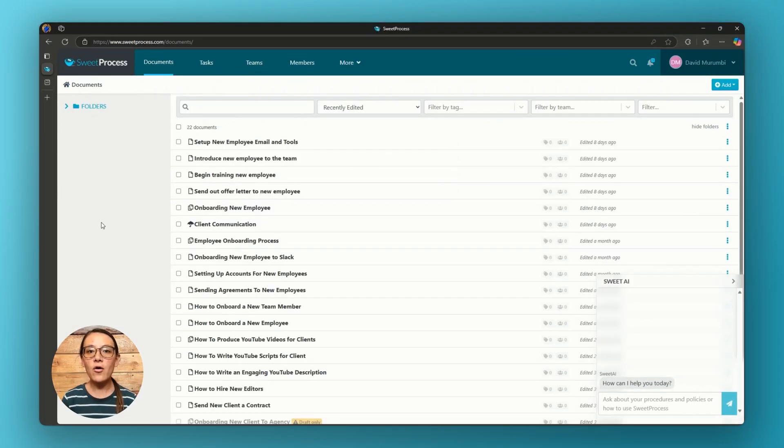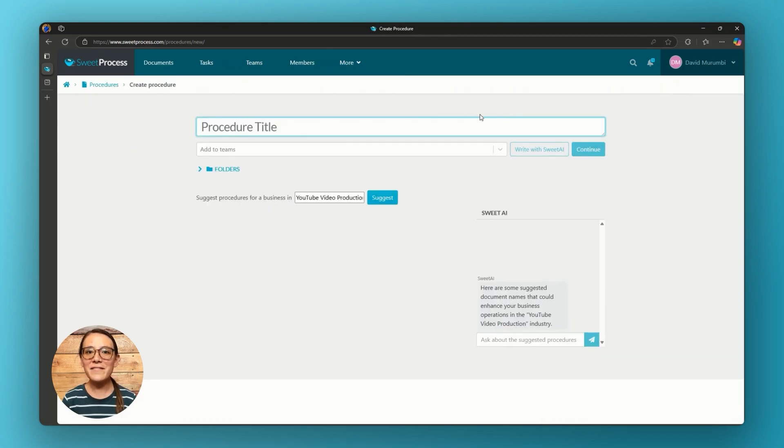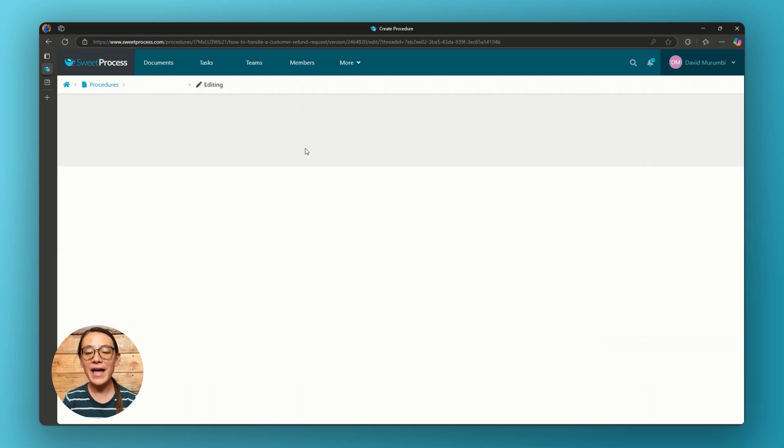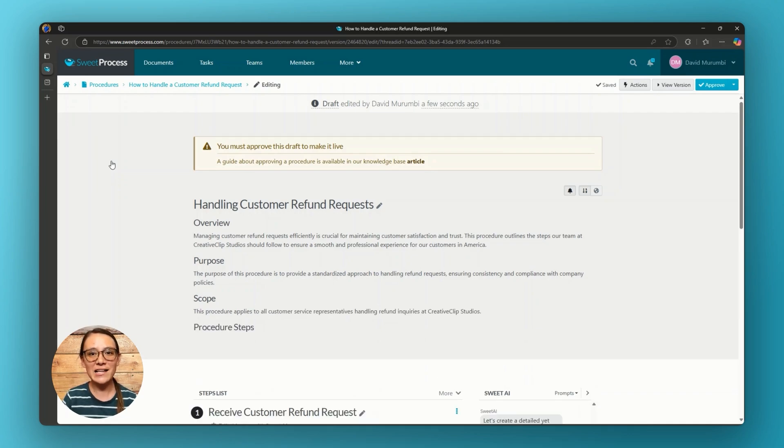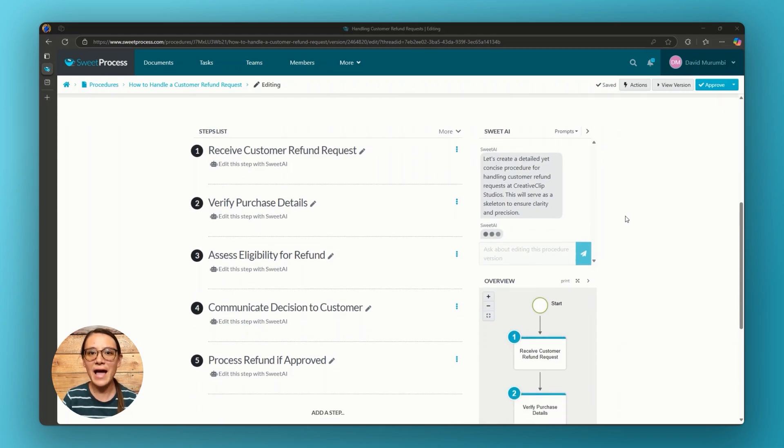It's like combining AI with a command center for your operations. Let me show you exactly how it works. Let's say we want to create a simple real-world procedure: How to Handle a Customer Refund Request. Step 1: I open Suite Process and click to create a new procedure. Step 2: I give it a title — How to Handle a Customer Refund Request. Step 3: I hit the Write with Suite AI button, and just like that, the AI kicks in.